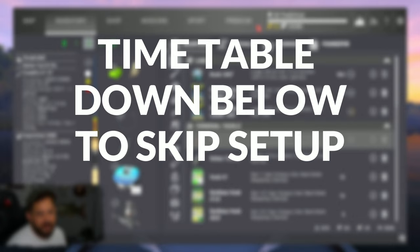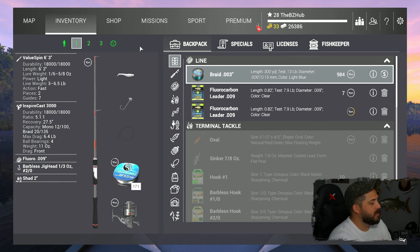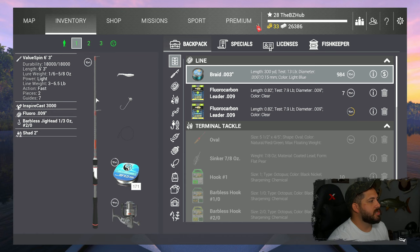Let me show you the rods and reels. In slot one I have the Value Spin six-foot-three — we recommended this rod and reel in another video. The fish here are a little bigger, around seven to seven-and-a-half pounds. This is also a setup we could have used for the really big smallmouth bass in The Heron. If we don't land one of those, we'll make sure we get max XP for the fish we catch.